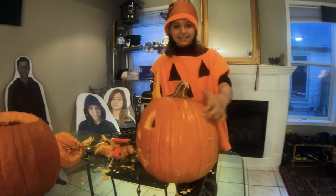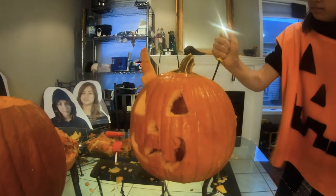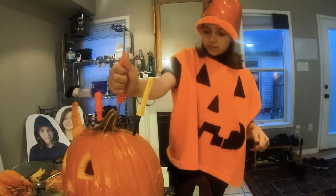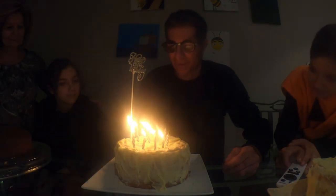You want to see it? Have you ever done this before? Three, two, one. Happy birthday to you.